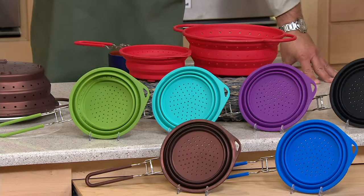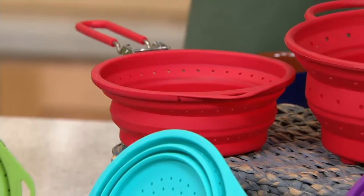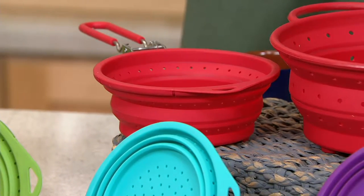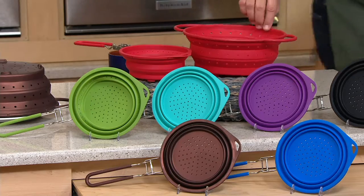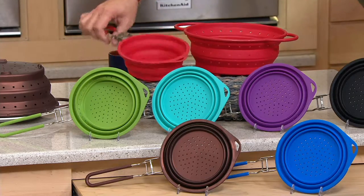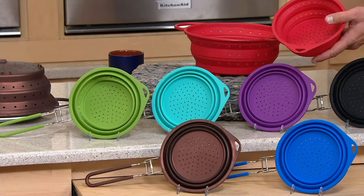We're talking about a set of two collapsible silicone strainers. These are customer top-rated. They are extraordinary. The price is $13.97. What do you get? You get the large one that I was just wearing as a hat, and you'll also get the medium size one.